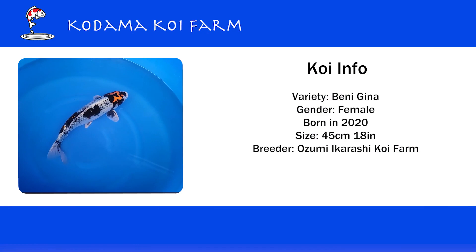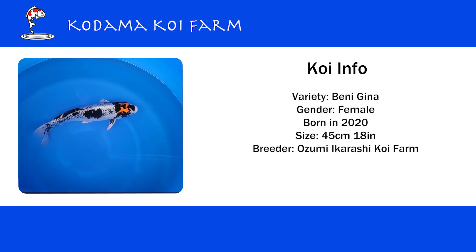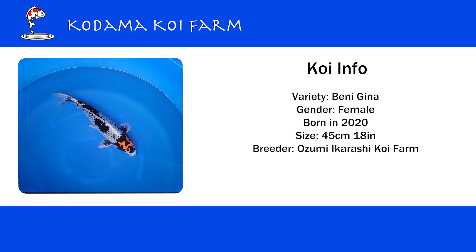This koi is called Ginga — actually, Beni Ginga. I found this koi at Ozumi Ikarashi Koi Farm in Japan. It's female and about 46 centimeters, which is about 18 inches, and two years old, born in 2020.